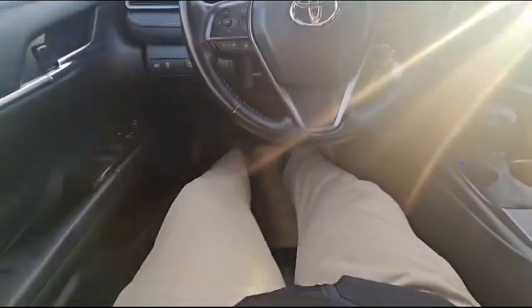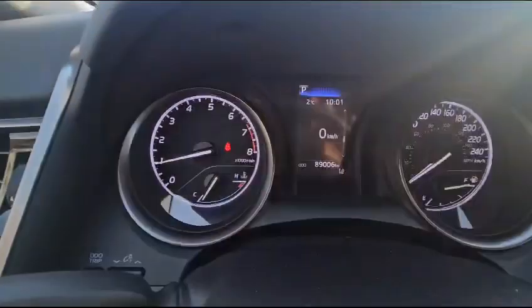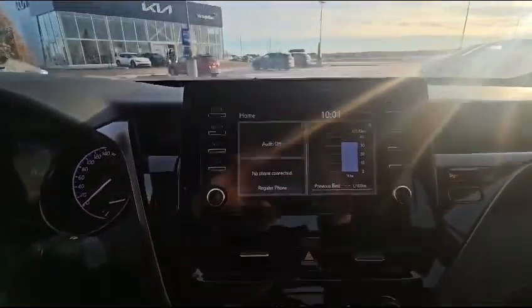Look at this — look how much I can stretch out, guys. This is crazy. It has 89,000 kilometers on here, that is it. This is a great looking vehicle and we do have heated seats in here.